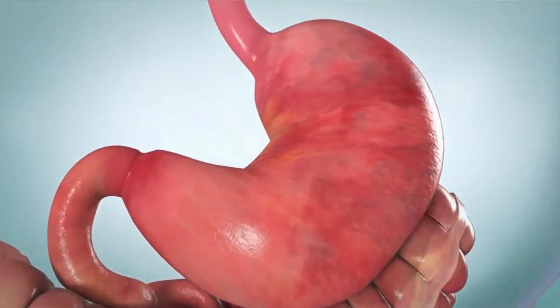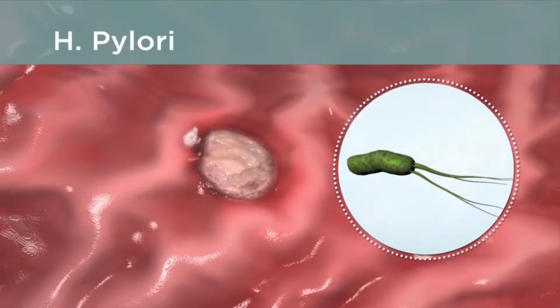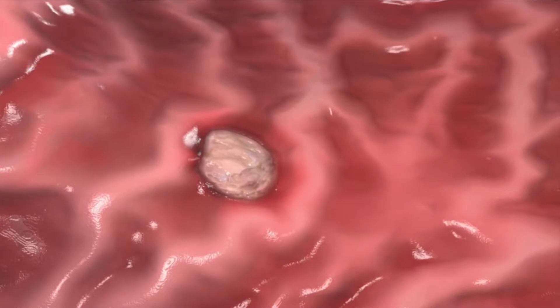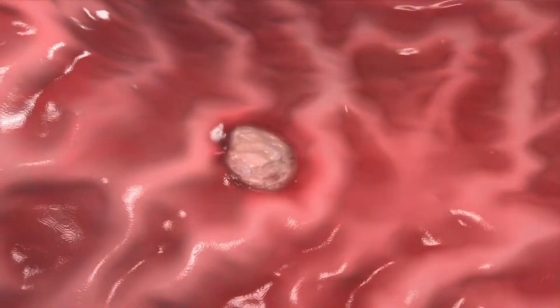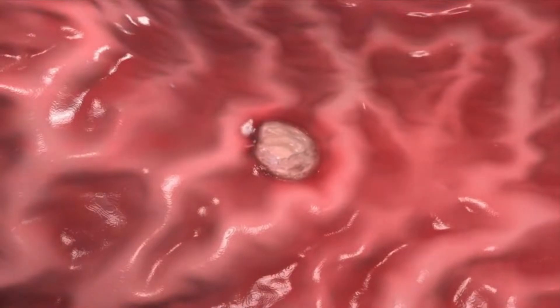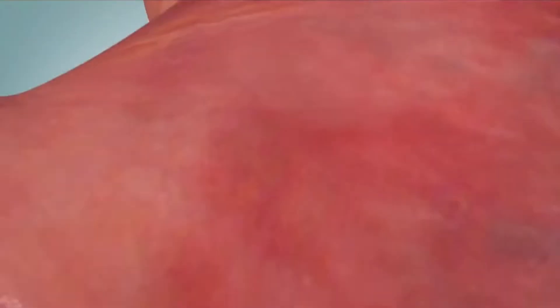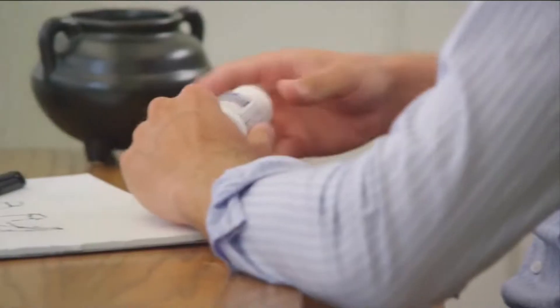Peptic ulcers are often caused by bacteria called H. pylori. The bacteria is found in many people's stomachs, but it only causes ulcers in some people. In some cases, the H. pylori infection irritates the stomach lining. The lining may then be more prone to damage from normal stomach acids. H. pylori may also increase the amount of acid in the stomach.